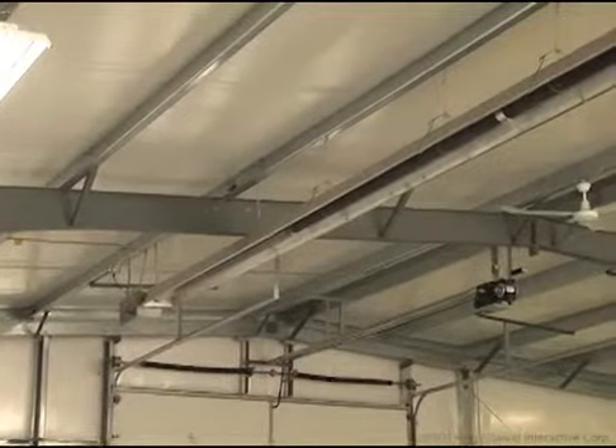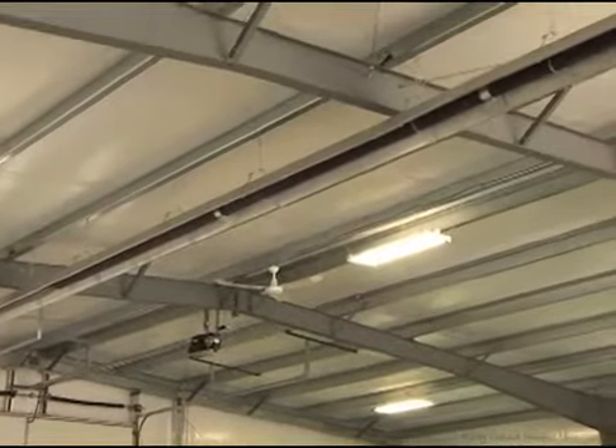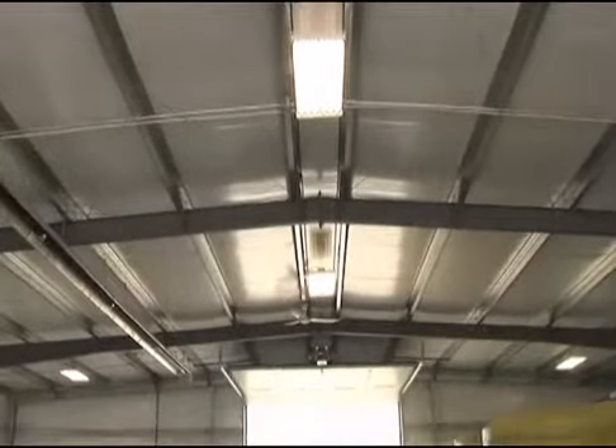We did put a tube heater in it — just a 50-foot straight tube heater. It maintains it at 45 to 50 degrees, which we need to keep from freezing. So far, very efficient. The insulation's tight and it reflects well.